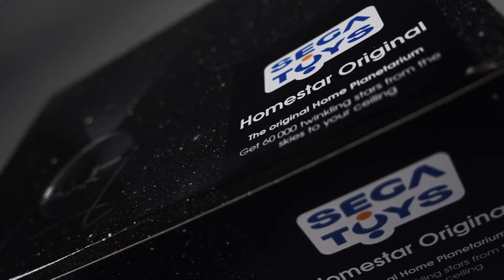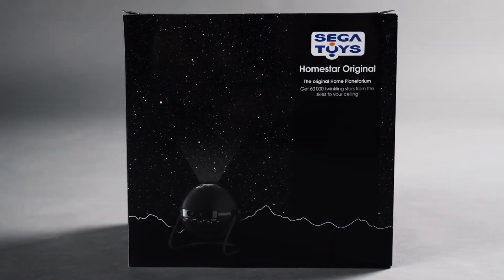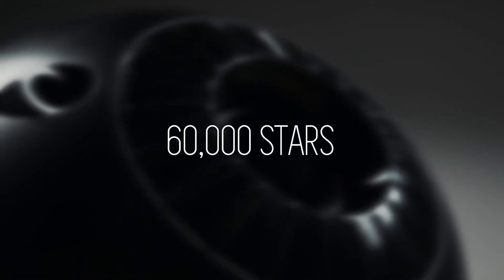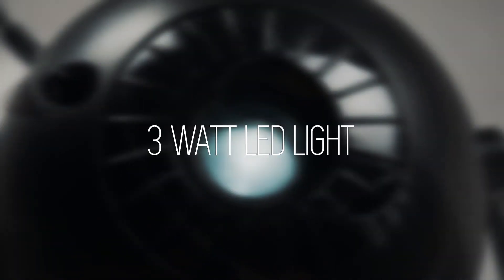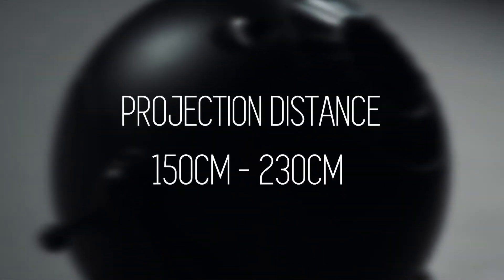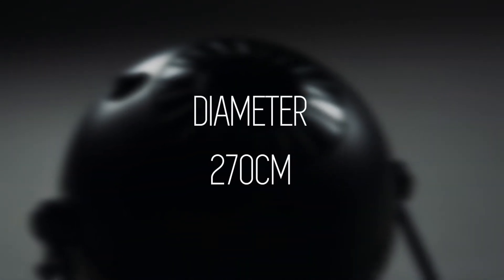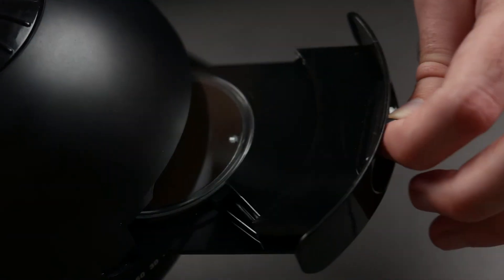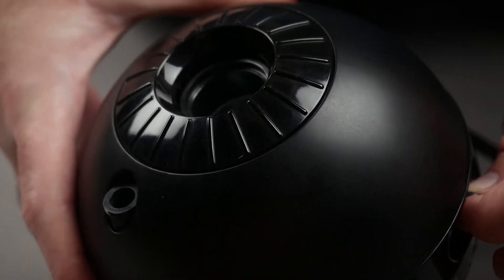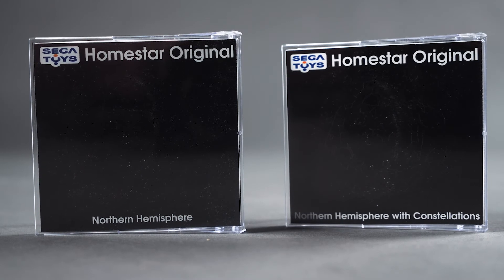At the $149 mark, the Sega Homestar Original is a more approachable product in terms of its price. Weighing in at 1.21 pounds, this product can project up to 60,000 stars using its 3-watt LED projector light, with a projection distance of 150 to 230 centimeters and a diameter of roughly 270 centimeters, which is broad enough to cover most small bedroom ceilings. This sturdy plastic device works with small, high-definition disks that can be swapped in and out with ease.